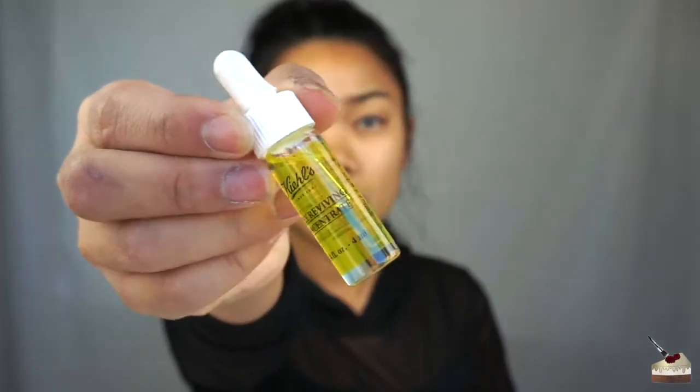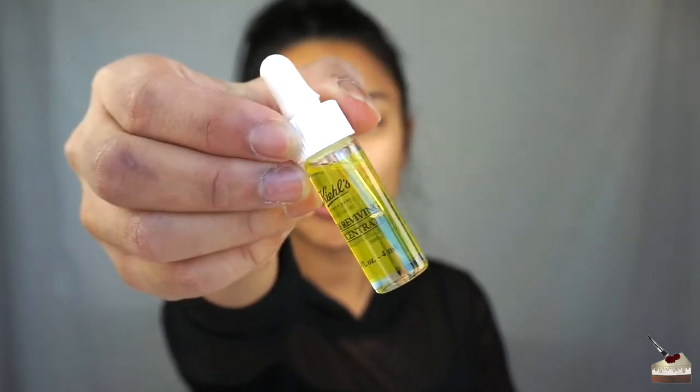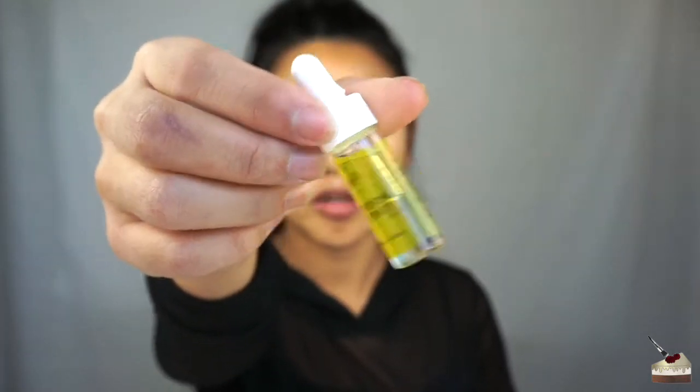After that, I do sometimes use this Daily Reviving Concentrate. I threw away the package, so I don't know what it has in it. But this smells so amazing — it smells like lemon, and I love lemon. It kind of smells like those lemon head candies. I don't even squeeze any into my hand. I just take what's remaining on the outside of the little squeezy thing and apply it to those same areas.